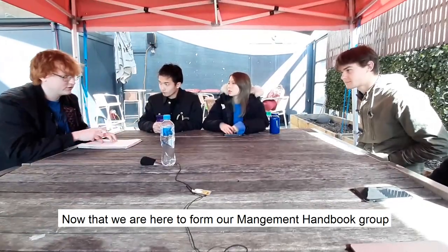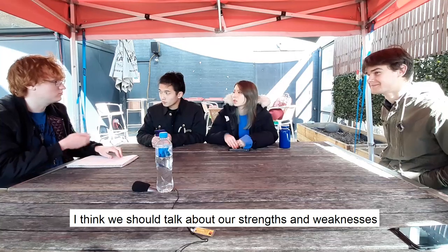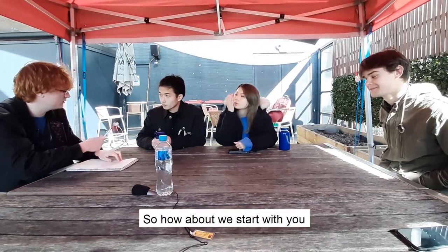Hey guys, so now that we're here to form our management handbook, I think we could talk about our strengths and weaknesses to get to know each other better. So how about we start with you?